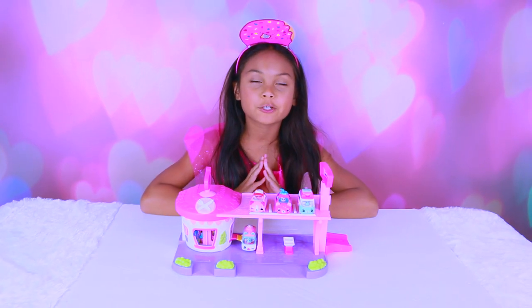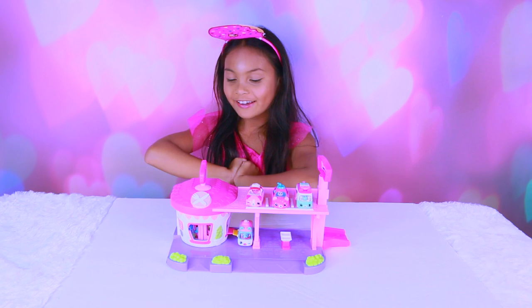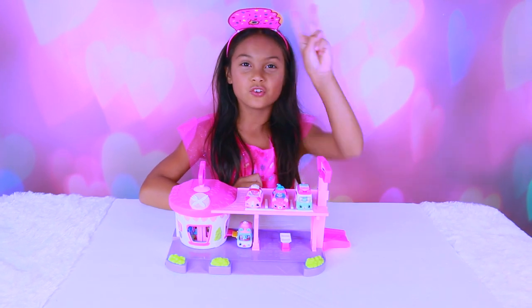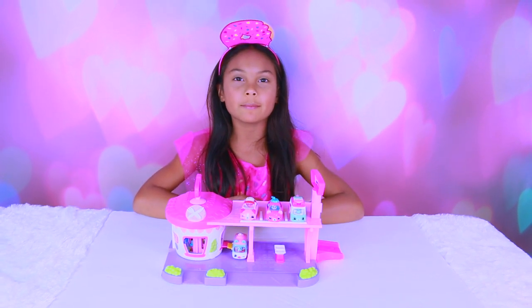Thank you Imports Dragon for sponsoring this video. Which one was your favorite Cutie Car? I can't decide — I like all of them, they're so cute. If you want to see two more awesome videos, click here and click here. Thank you for watching everybody. Bye!